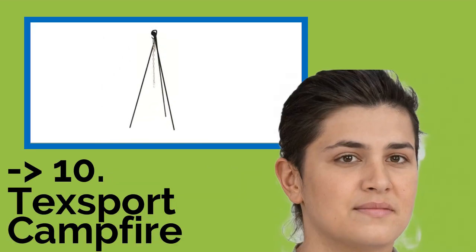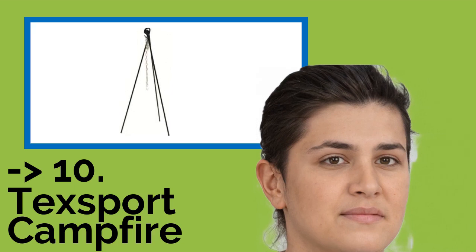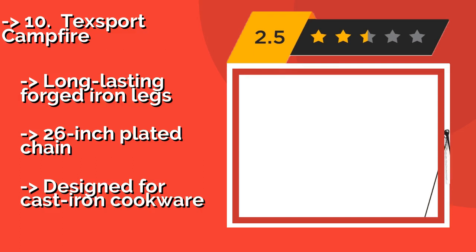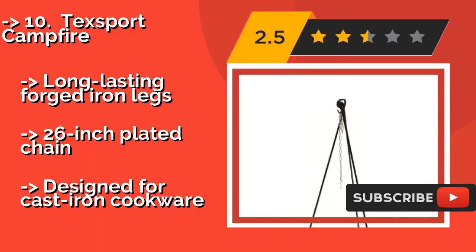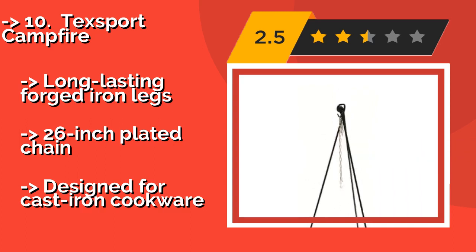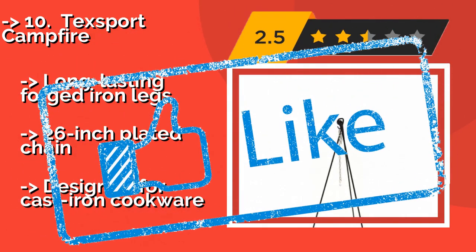The list starts with the TechSport Campfire, just over 42 inches in height and holding more than 40 pounds with ease. Around $29, it is one of the shorter options on the market. Because of this, it's also portable and easy to store. It is simple to set up and start using, featuring long-lasting forged iron legs and a 26-inch plated chain, but designed for cast iron cookware.